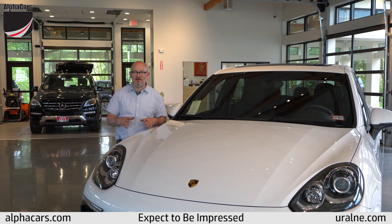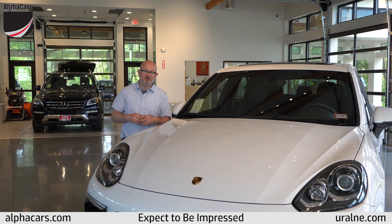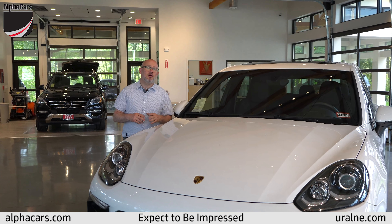Hello from Alphacars. My name is Ben Griffin and we're coming to you from our Acton showroom with a beautiful 2016 Porsche Cayenne with only 6,400 miles. That's right, 6,400 miles.